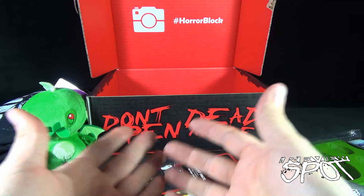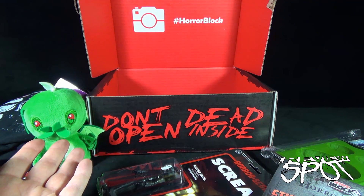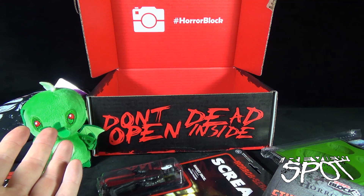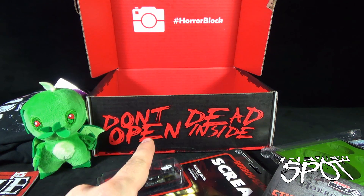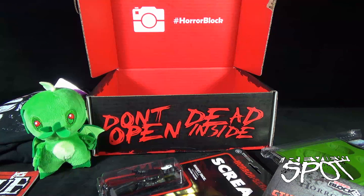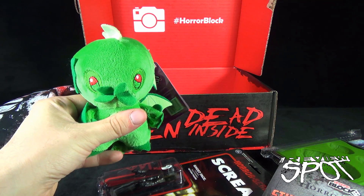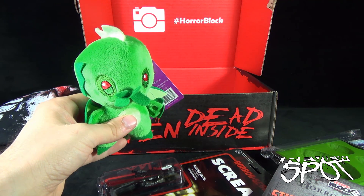There you go guys — certainly a fantastic haul once again from the folks over at Horror Block. If you'd like to have Horror Block delivered to your door every single month, click the link down below and subscribe. Today's subscription spot: Horror Block for the month of June. Thanks for watching as always, and stay tuned — this spot is going to have more subscription spots heading your way. Thanks for watching, see you next time!